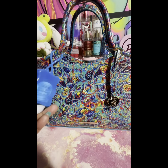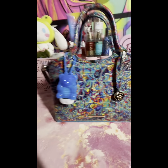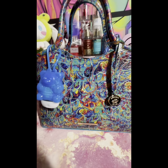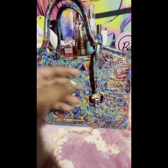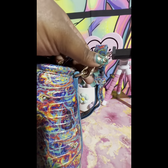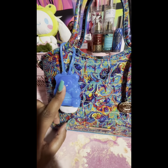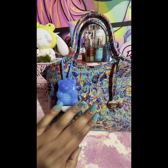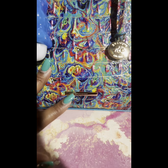I ran out to Bath & Body Works because I had nothing to go with this bag. I thought I had a turtle from Bath & Body Works but I can't find it. It obviously has gold hardware, and I picked up this blue gummy bear, which is fitting because the theme of this bag is Care Bears. You can see the little Brahmin plate in the front.